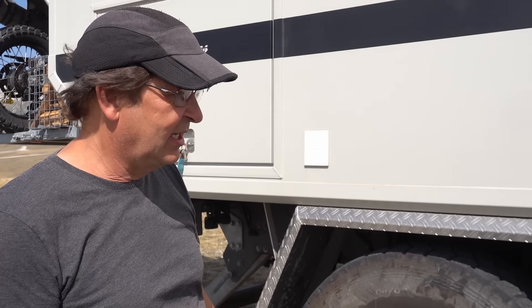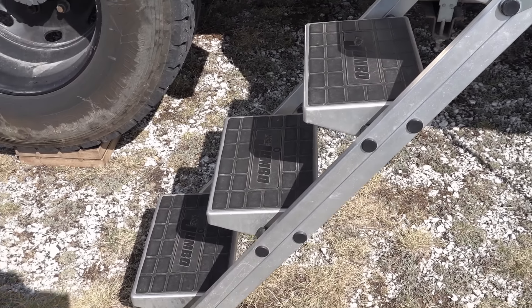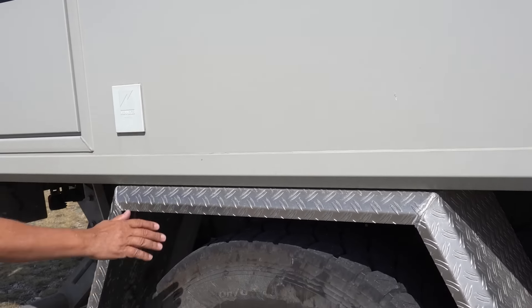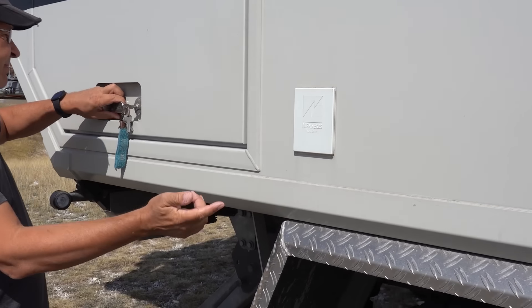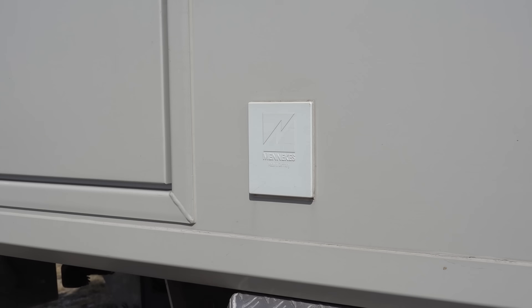Die Treppe ist auch mega hundefreundlich, können wir nur empfehlen. Kuba kommt da super rauf und runter. Allerdings würde ich die Variante mit der Kunststoffbeschichtung empfehlen, weil die Alu-Tritte schon sehr glatt waren – die haben wir getauscht. Hier haben wir einen Landstromanschluss, den kann man nach oben schieben, haben wir aber noch nicht gebraucht in jetzt schon über einem Jahr Nutzung vom Krümel.